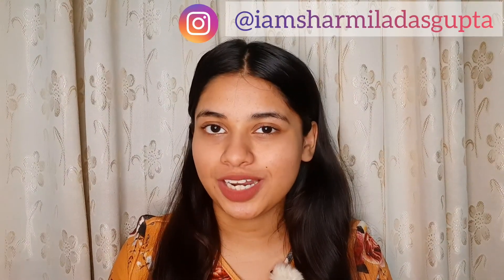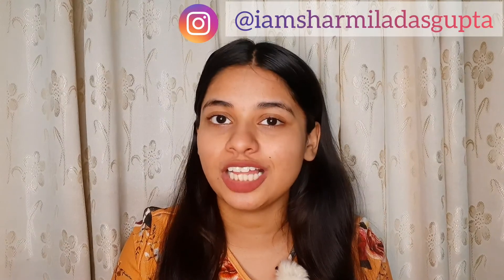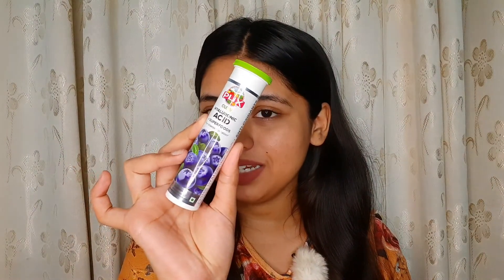Welcome back to my YouTube channel — Sharmila here! I have a very interesting product for you. This is the world's first drinkable skincare product: the Plix Hyaluronic Effervescence Tablets. Hyaluronic acid is naturally present in our body and is responsible for holding water in our skin, but with age the skin becomes dry and dehydrated. This product keeps it in control.